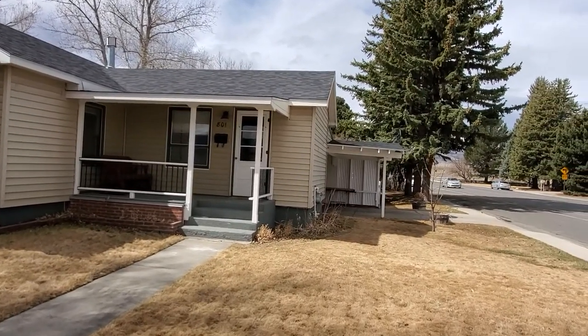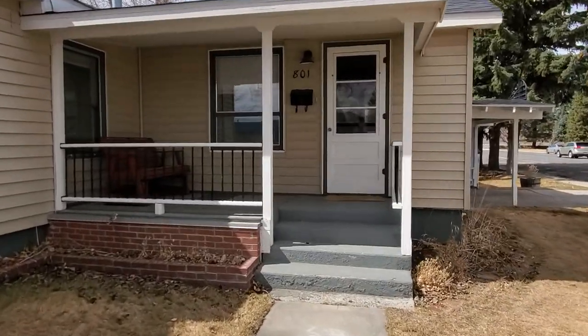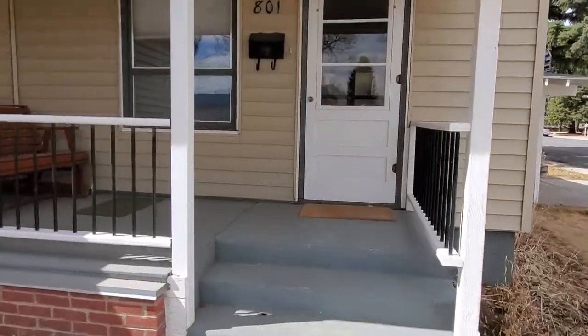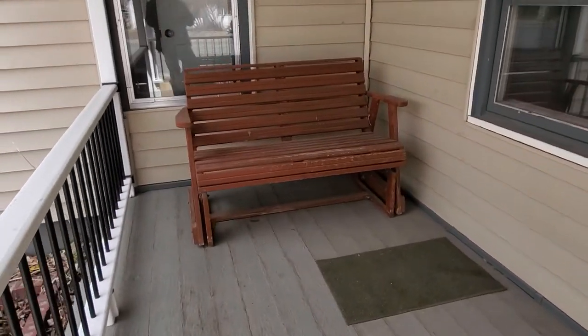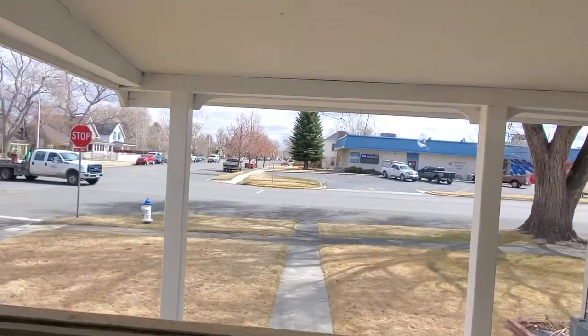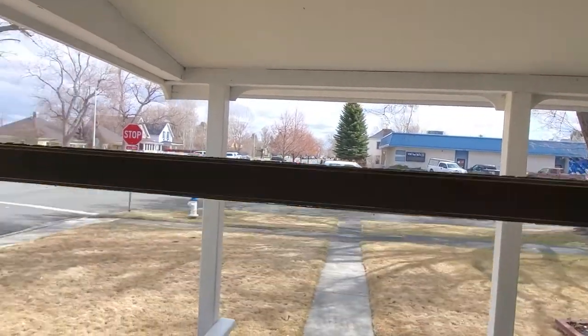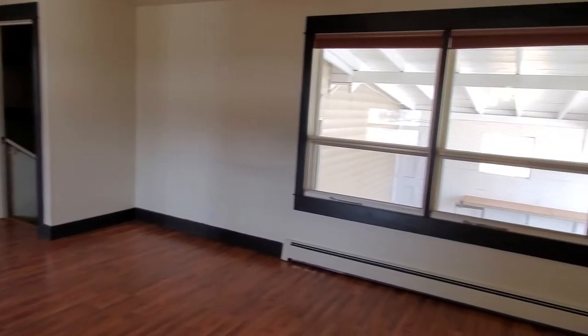There's a nice lawn with an in-ground sprinkler system and an oversized one-car carport on the side of the house. There's a nice deck out here. It is a little bit loud with daytime traffic — it's right on the corner next to the VFW — but once the doors and windows are closed you can hardly notice it.